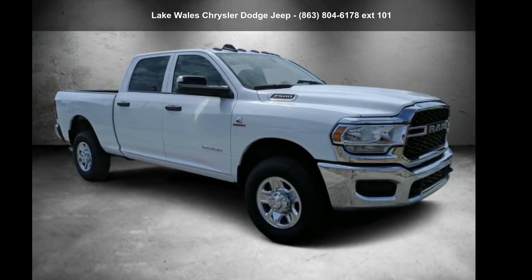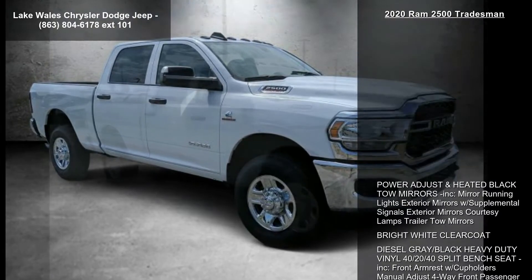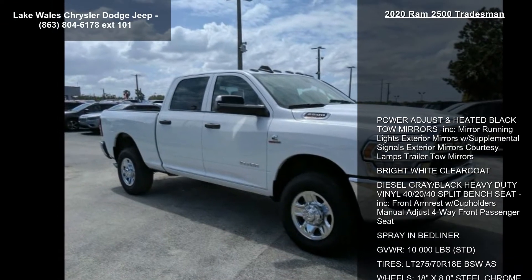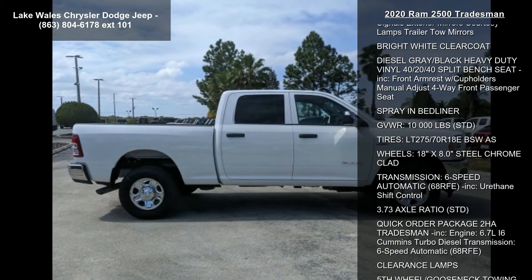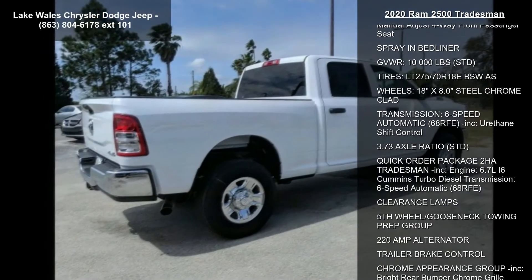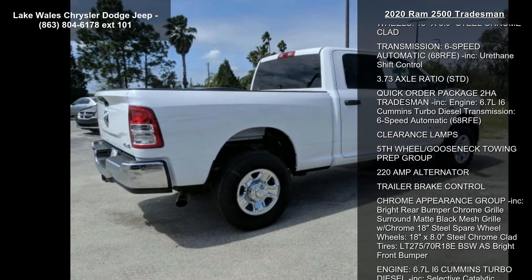Presenting the Ram 2020-2500 Tradesman. If you are looking for a first-rate auto, this one could be yours today. Some of the top features included with this vehicle are power adjust and heated black tow mirrors.